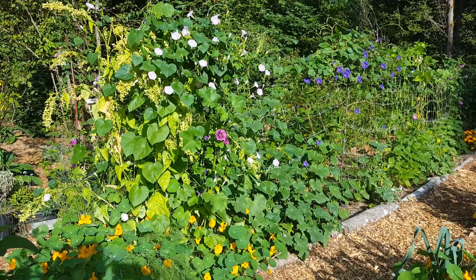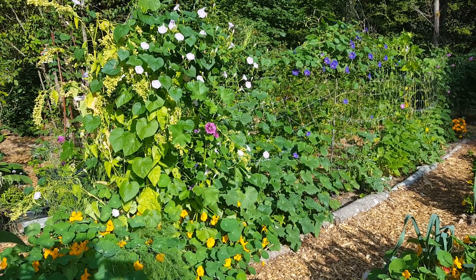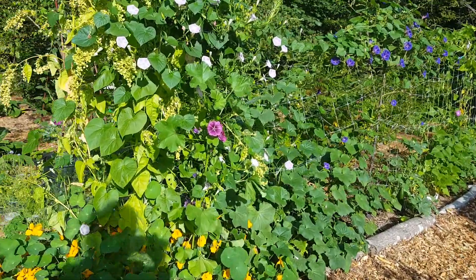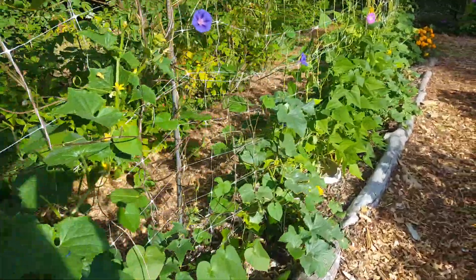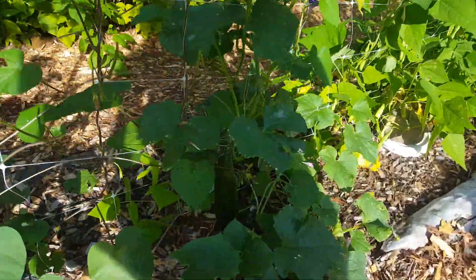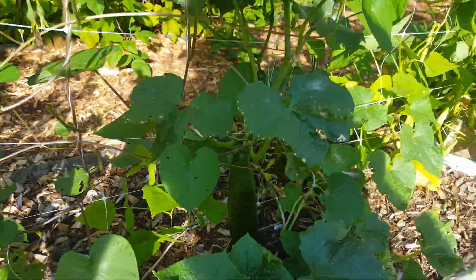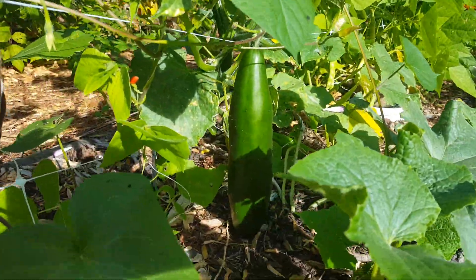Along this row: morning glories, cucumbers, and green beans behind the cucumbers. Here's a nice big cucumber that wants to be harvested. Let's walk in the light — there it is.